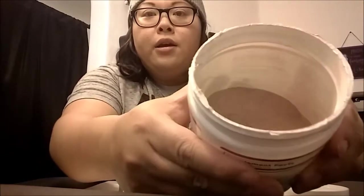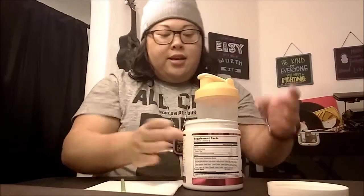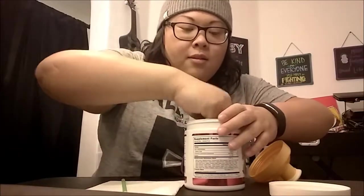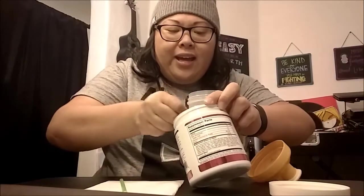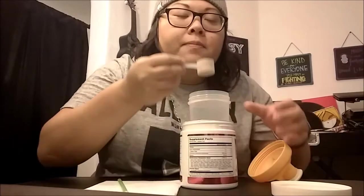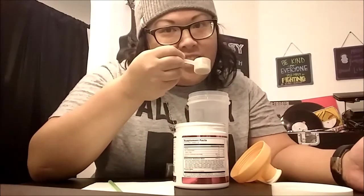I'm going to open this and show you what it looks like. I'll put it in my water and shake it up. The first time I tried this I thought, oh wow, it smells good — it smells cinnamony. Let me walk you through the taste test from the beginning.